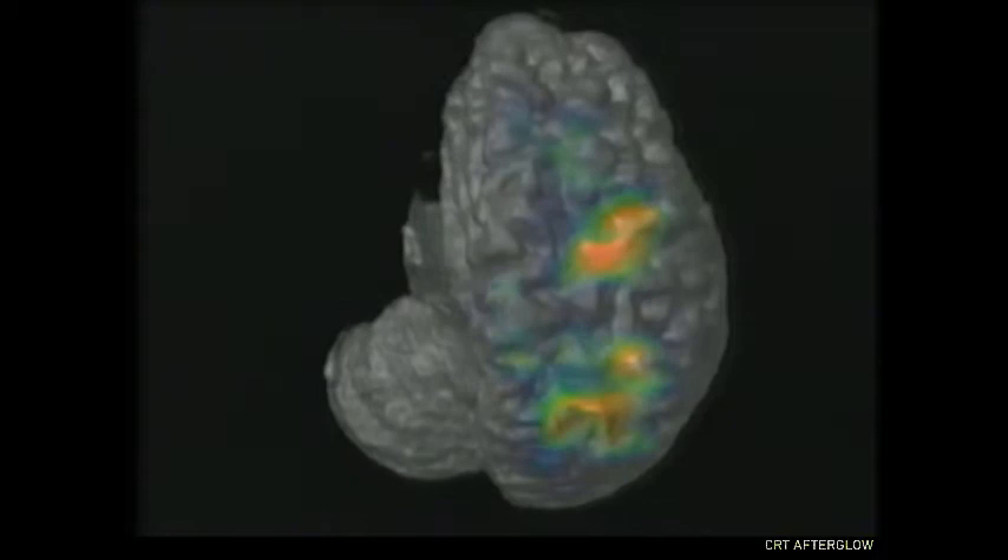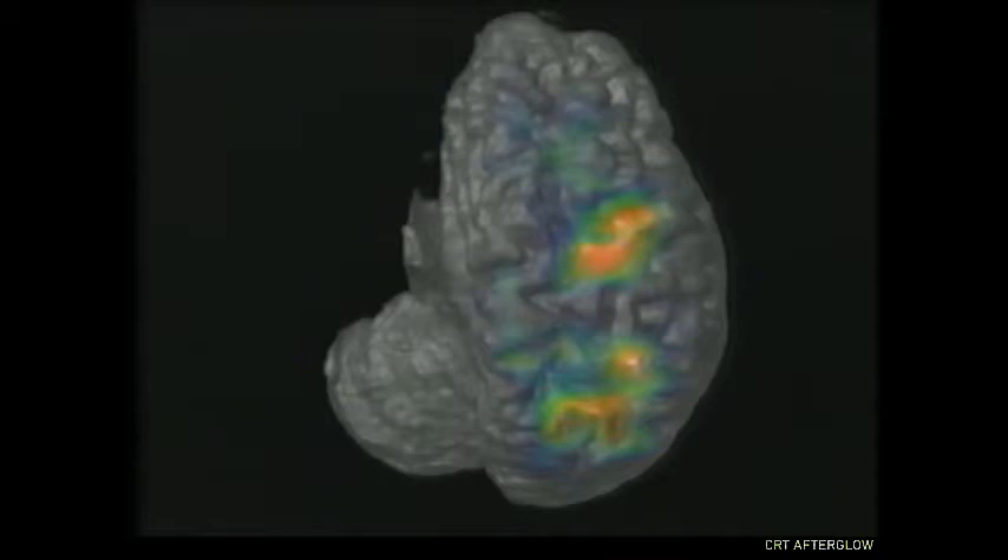A PET scan of the brain, shown in colors, reveals that this patient's speech ability, normally handled by the brain's left side, has migrated to the right side, where it's handled by other neural networks.